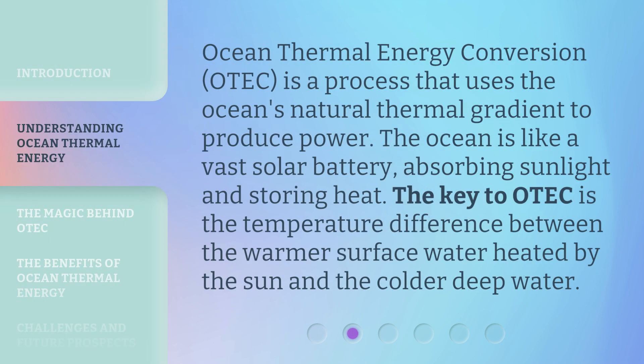Ocean Thermal Energy Conversion, OTEC, is a process that uses the ocean's natural thermal gradient to produce power. The ocean is like a vast solar battery, absorbing sunlight and storing heat. The key to OTEC is the temperature difference between the warmer surface water heated by the sun and the colder deep water.